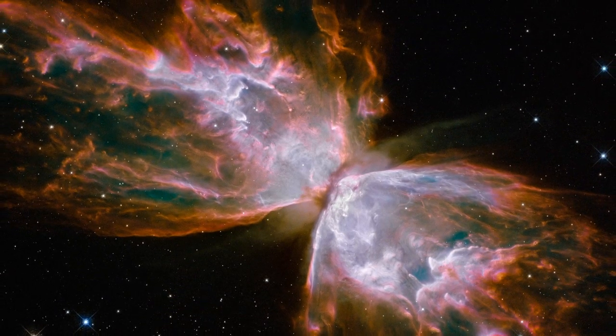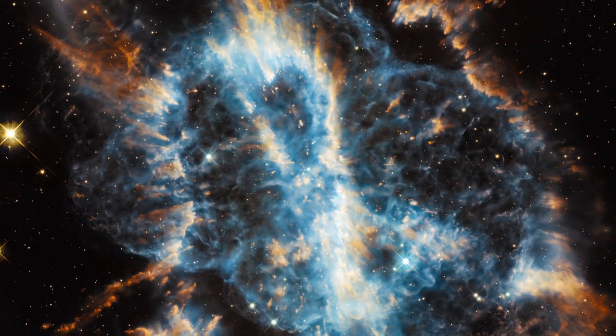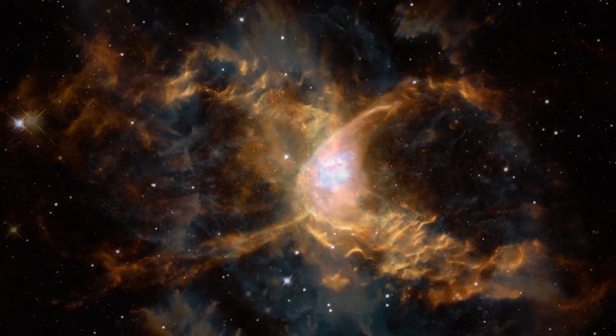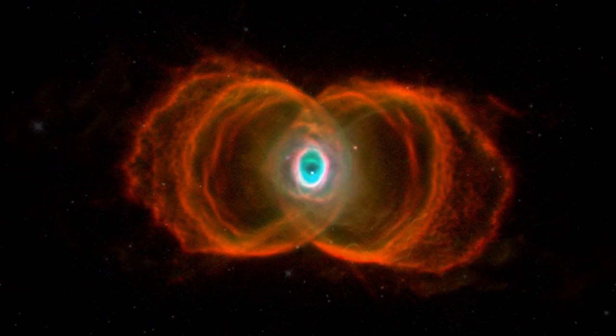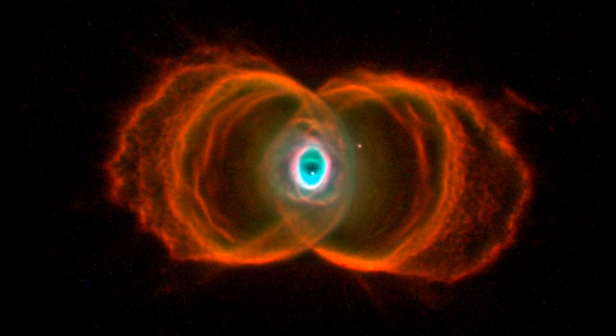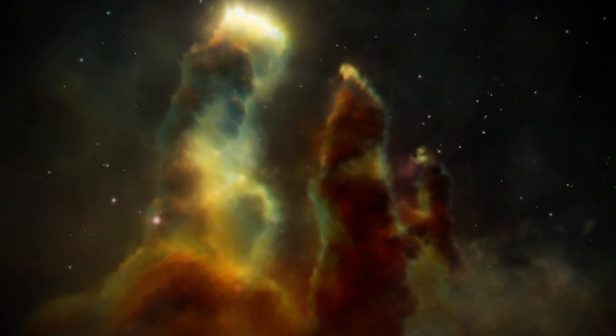Some of the most striking and beautiful subjects of these images have been nebulae. These come in all shapes and sizes and often seem to take on familiar or recognisable forms. Nebulae are vast interstellar clouds of gas and dust. There are several different types, and the Eagle Nebula, for example, was formed by a collapsing interstellar cloud and glows due to the hot new stars forming within and around it.